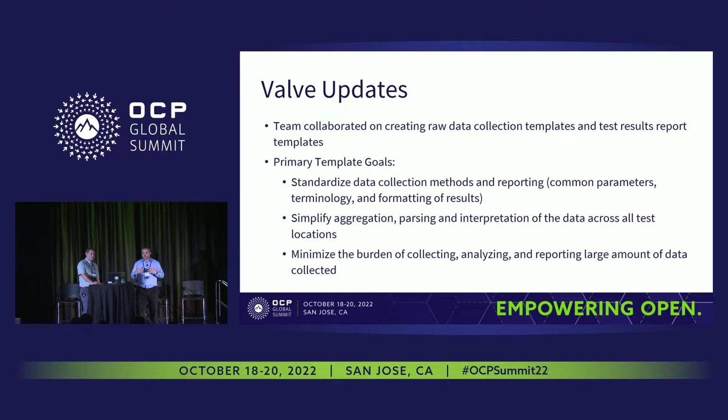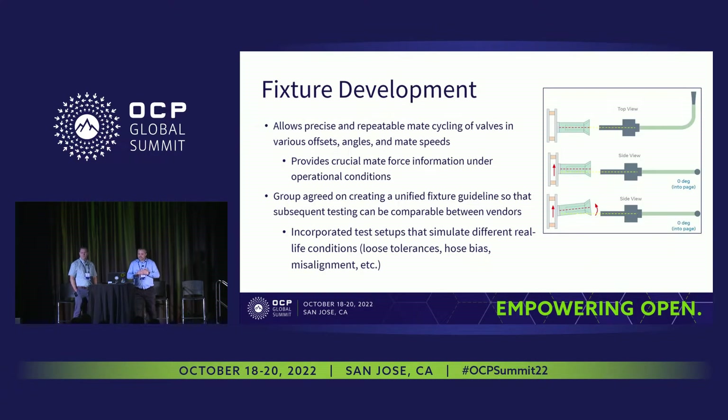Within this template we had to standardize all the data collection, methods, and reporting — all common parameters, terminology, and formatting — so that it all came in directly and we could compare results to each other. It was then easy to take that data, parse it, and really understand what was going on, minimizing the data burden in the collection and reporting of a really large dataset for all the different configurations.